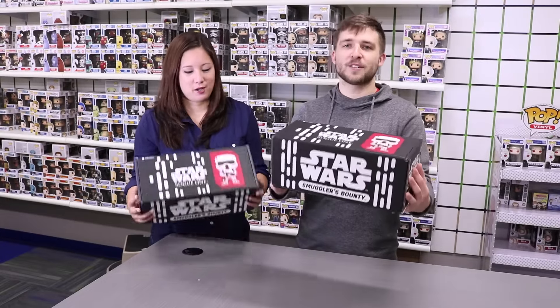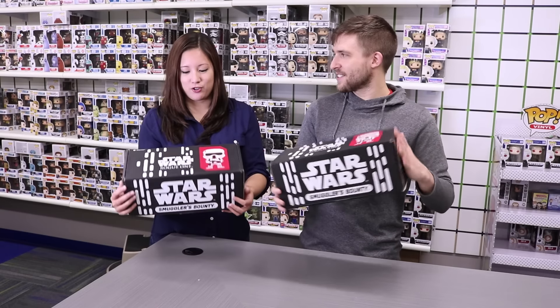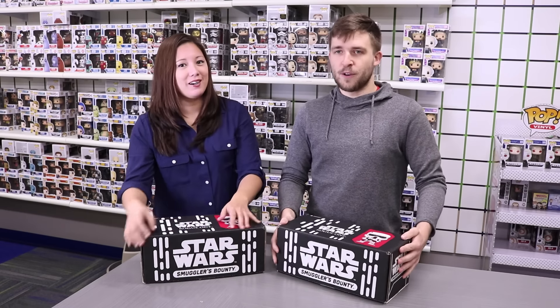Hey guys, Cameron and Yoko here at Funko HQ, and today we're gonna be unboxing the Rogue One box from Smuggler's Bounty. It's kind of a longer, more narrow box — an interesting shape compared to our other ones. We are in a different room. We went rogue.